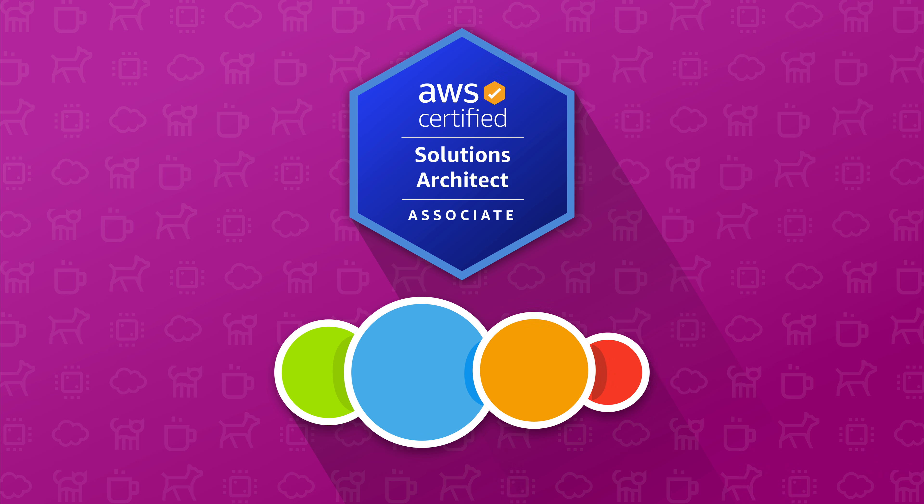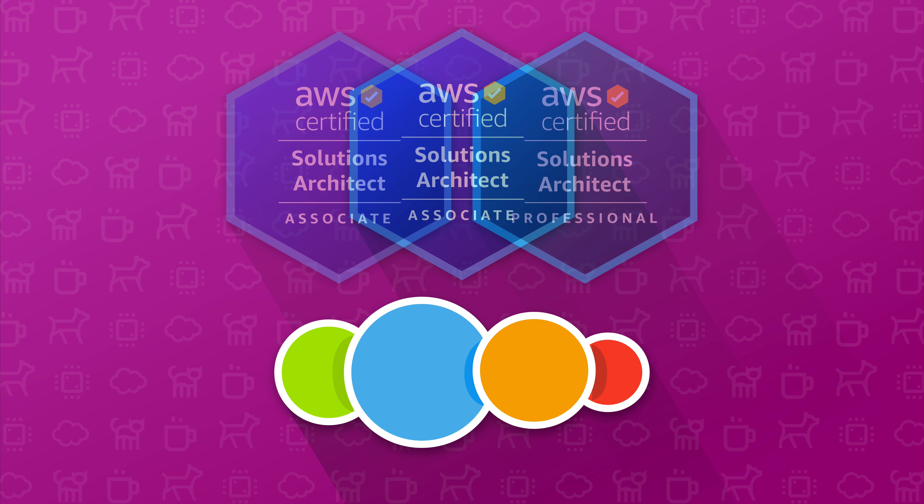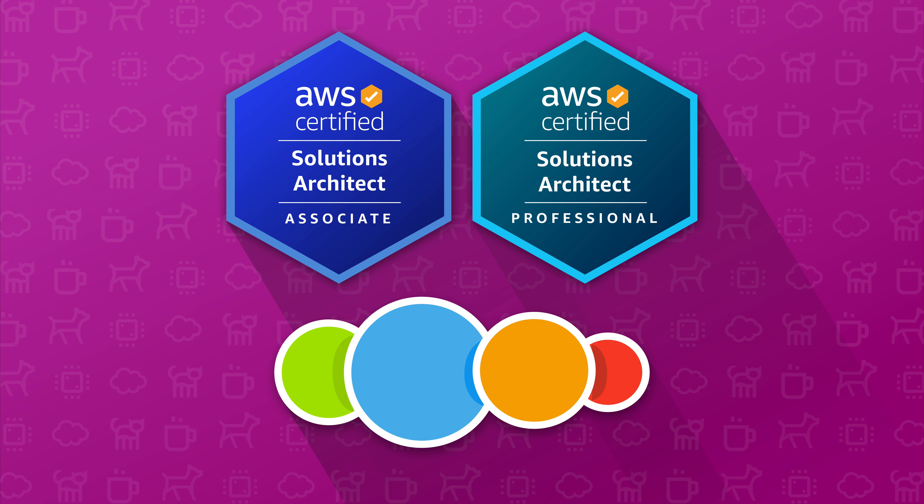My strong recommendation is that you only attempt this certification if you already hold the Solutions Architect Associate Certification. Ideally, you will have used my associate level course as part of your studies, or you should consider my associate course as part one and this course as part two for your professional level study. For anyone who's taken another associate level course, I've created a bundle deal which includes both the associate and professional courses for a special price, linked below.